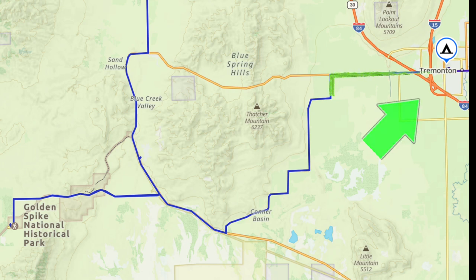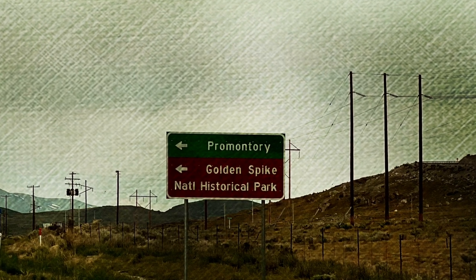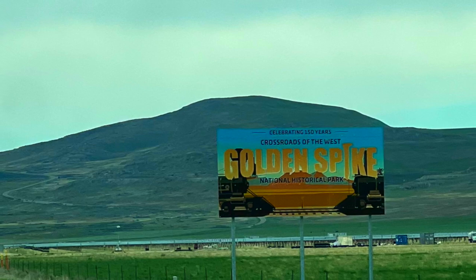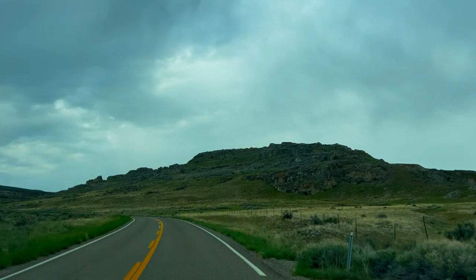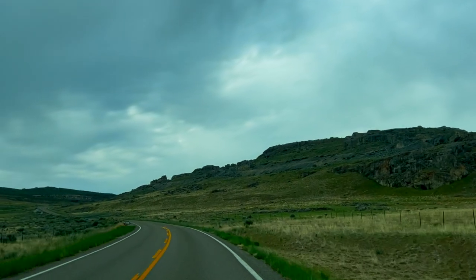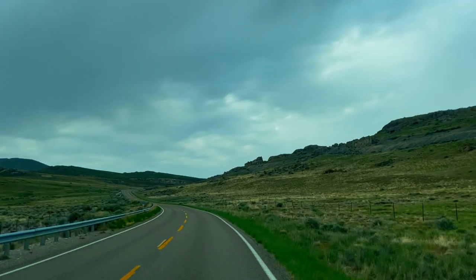Hey friends, welcome back. It took a minute to get this video out but here it is. I'm finally sharing one of the funnest drive days we've had in recent months. This morning we left Tremont and took highway 102 west, followed the national park signage to highway 83, then turned north on East Promontory Road. This road becomes Golden Spike Drive and leads you directly to the visitor center of Golden Spike National Historical Park. We had no idea this was here — we saw it on the map and said, oh, let's go check it out.